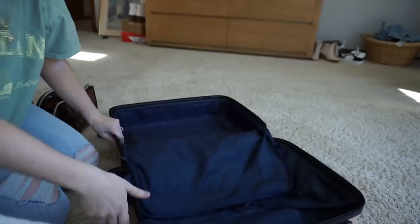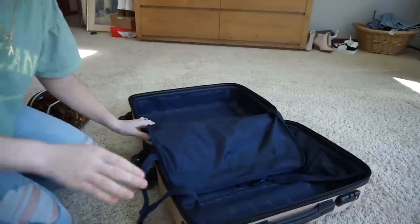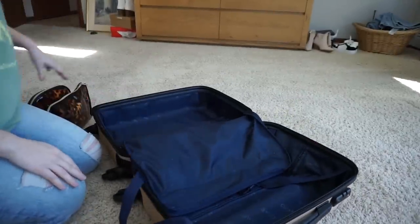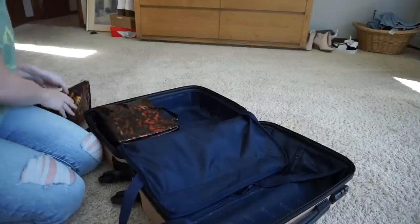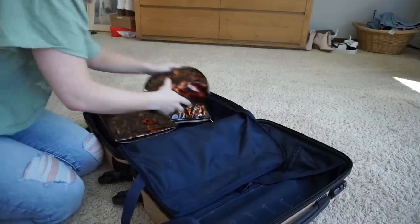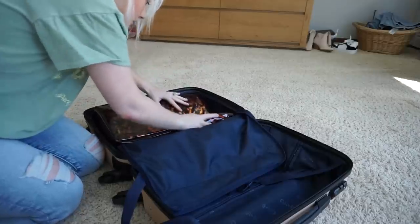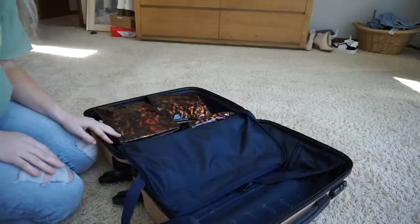Let's start to pack right now. Hopefully you can see what I'm doing. In this side I'm going to do all of my makeup right here. And then I'm going to put this one kind of sideways. So these are all good in here.